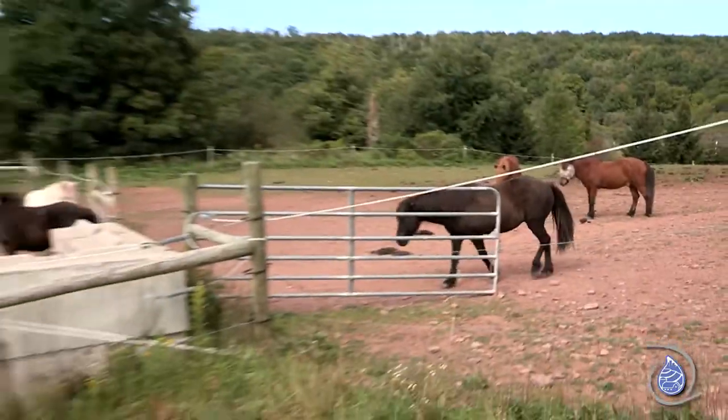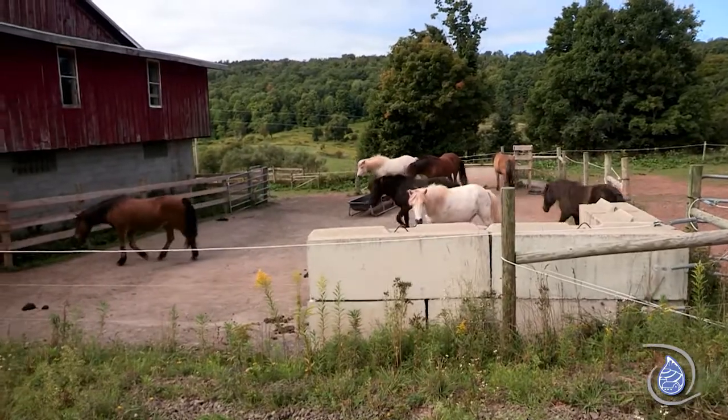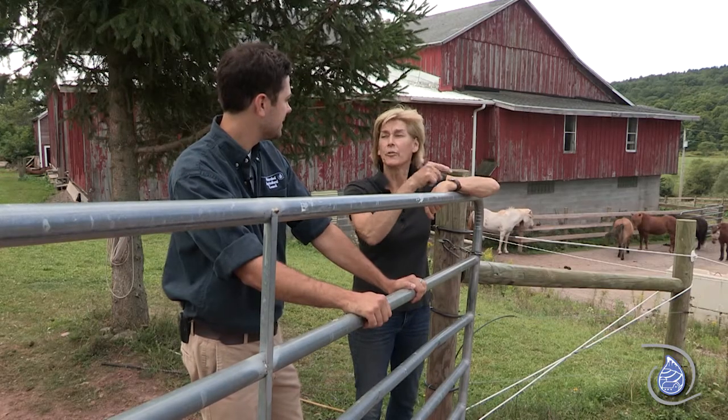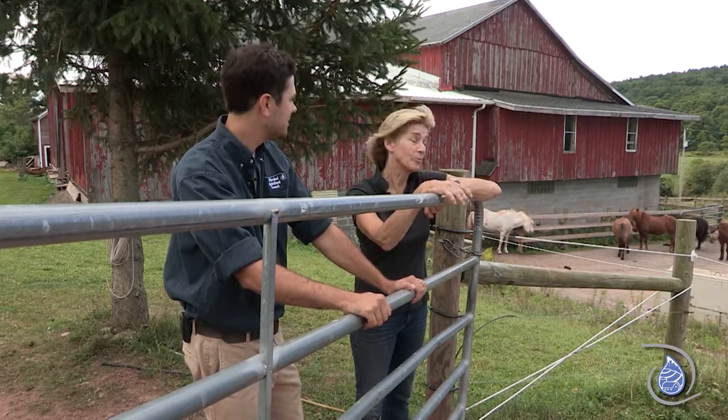This is actually set up as a winter water system so that it's a reliable source for them during the winter time that doesn't freeze. You leave it on in the winter so it's continuous flow, which is wonderful and that's why it doesn't freeze. And that's worked pretty well.